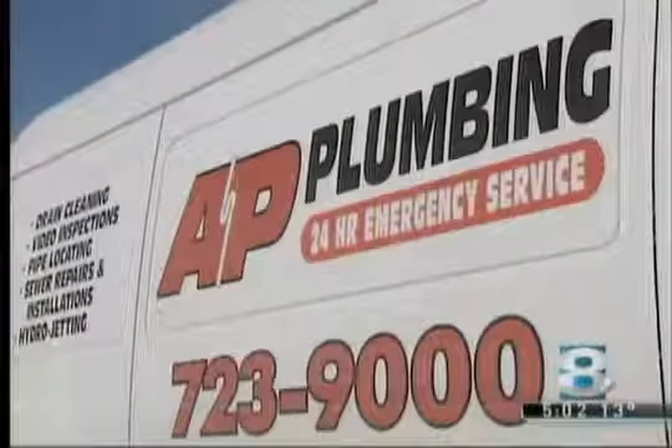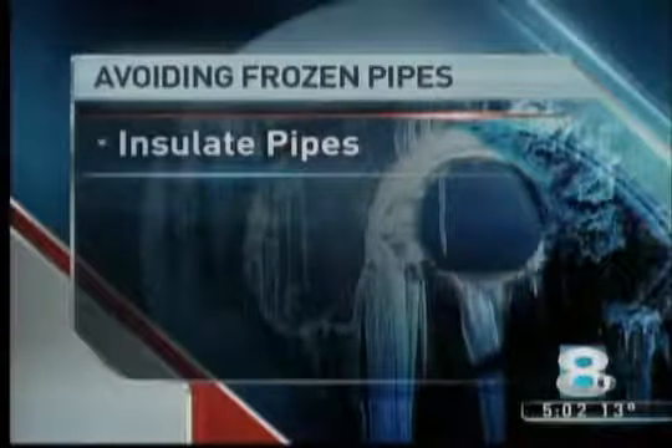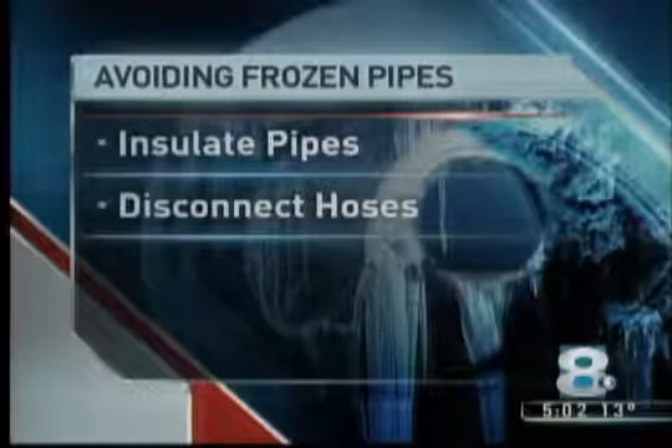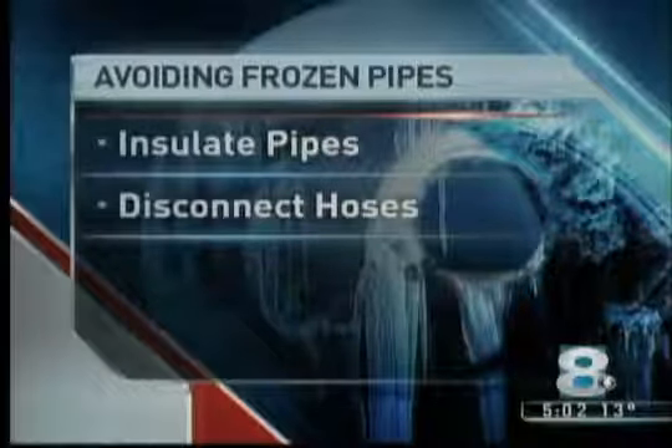There are things you can do to prevent a pipe burst. You want to insulate any pipes that are exposed. You also want to disconnect hoses that may be hooked up to outdoor faucets.